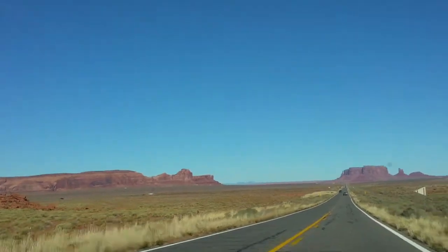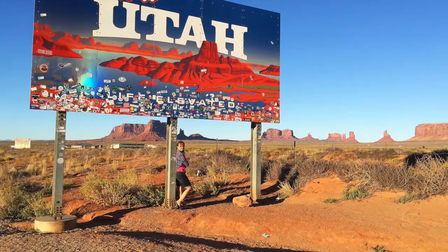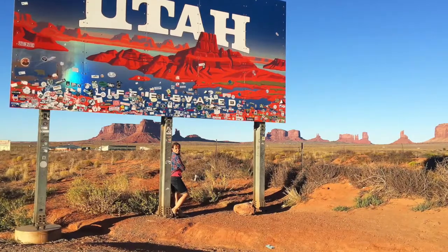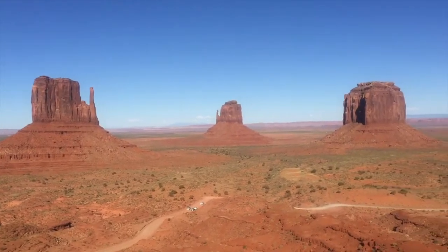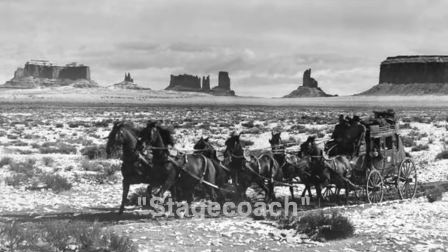And we're almost there. Monument Valley is located within the Navajo Nation, on the border of Arizona and Utah, and it is perhaps the most famous example of the classic American West landscape. Monument Valley has been widely used in media due to its prominent symbol of the Wild West landscape.